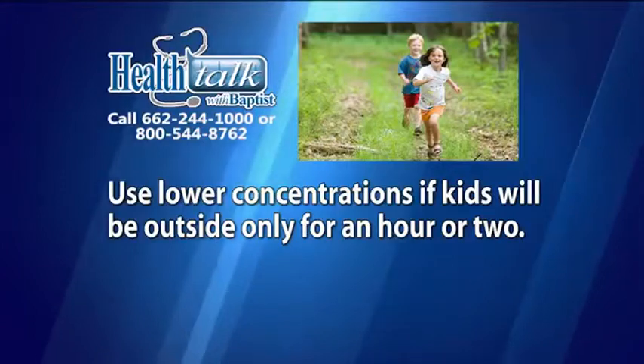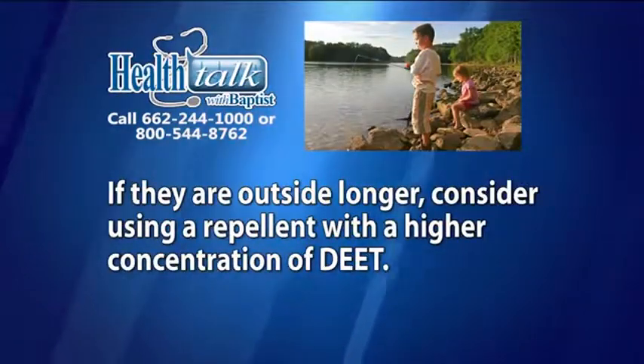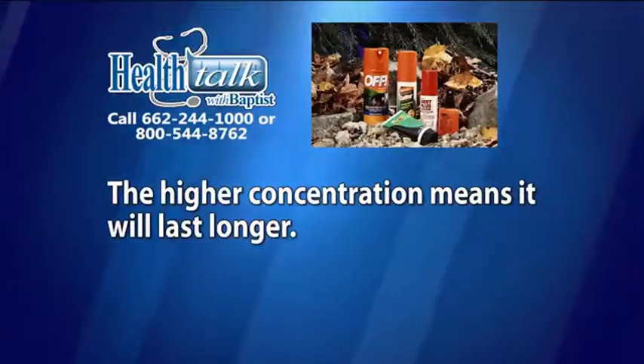Use lower concentrations if kids would be outside only for an hour or two. If they are outside longer, consider using repellent with a higher concentration of DEET. The higher concentration means it will last longer.